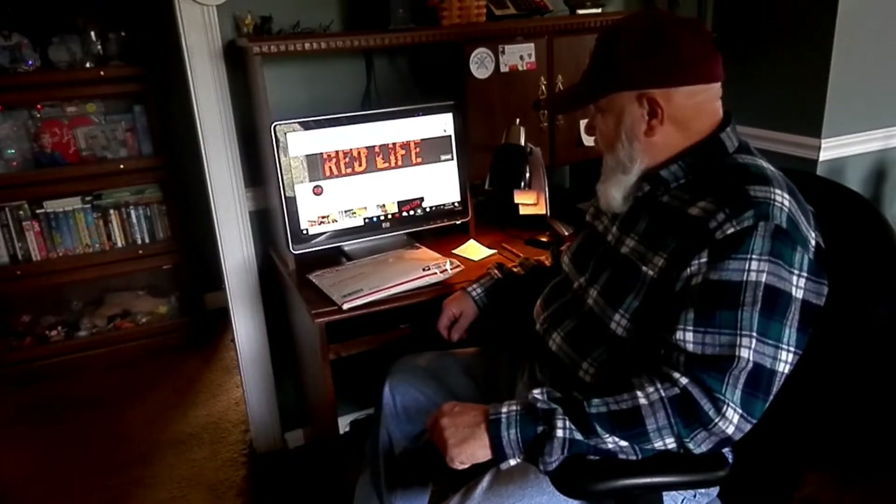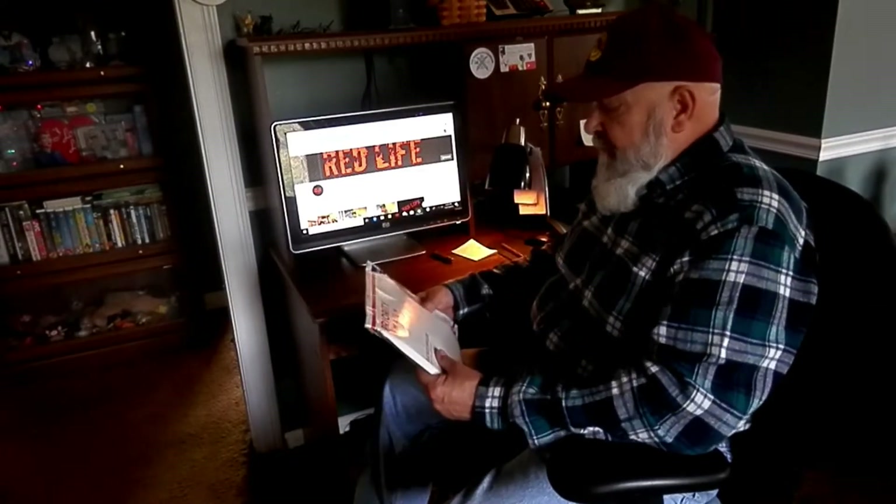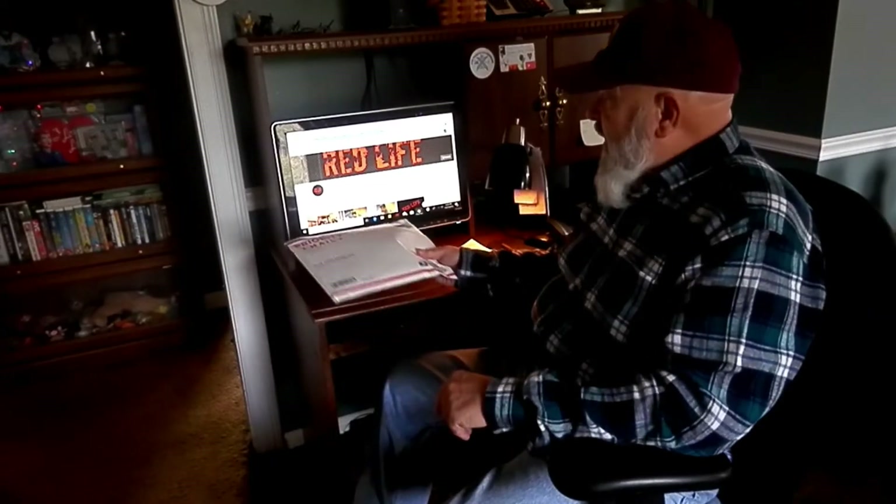Well hello YouTube, plain old Chuck here. I want to put together a real quick little video here for a kind of a shout out and a mail call. Both of them kind of coincide.